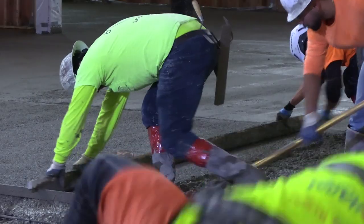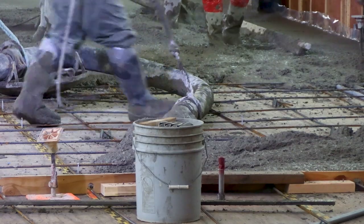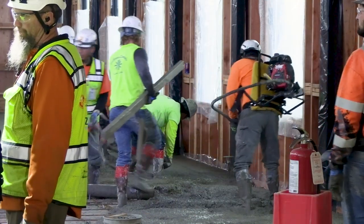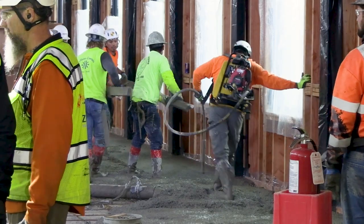The concrete is going to give that second floor the stiffness it needs so that it'll hold up everything that's happening up there, and part of it will actually be visible. We're going to polish it to a nice fine shine, so it'll be visible in the areas around the conference rooms especially.